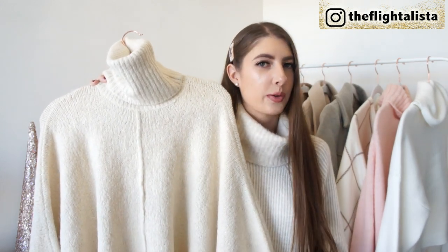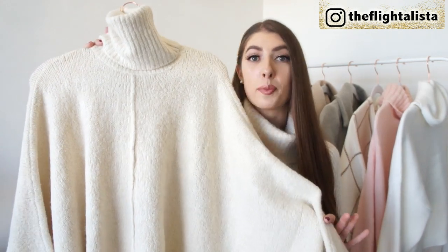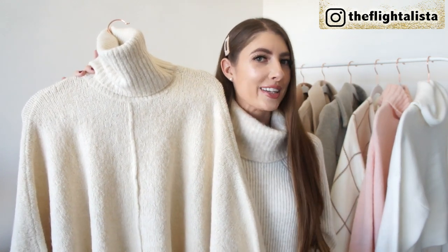Zara has some really unique knitwear pieces in store and I've been on the lookout for a cape. I haven't quite found exactly what I'm looking for just yet, but I came across this gorgeous poncho and I think this is absolutely stunning. This is a fabulous piece for those days where you simply just don't really know what to wear, but you know you want to be warm and cozy and also look stylish and put together.